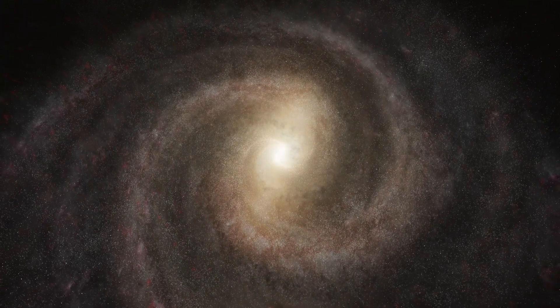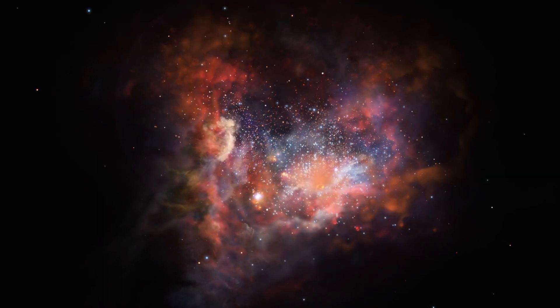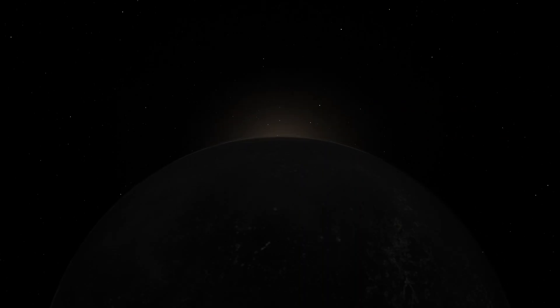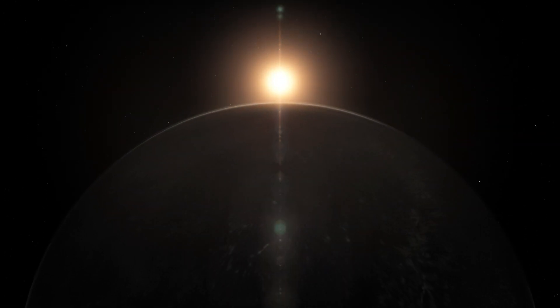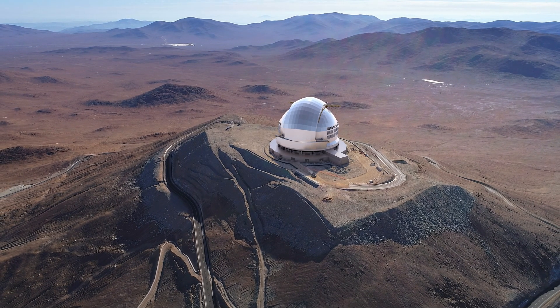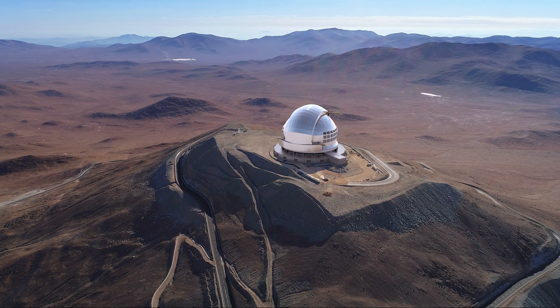How did galaxies like the Milky Way come to be? How do stars and planets form? And are there planets nearby that could host life? These are some of the questions that ESO's Extremely Large Telescope, the ELT, seeks to answer.